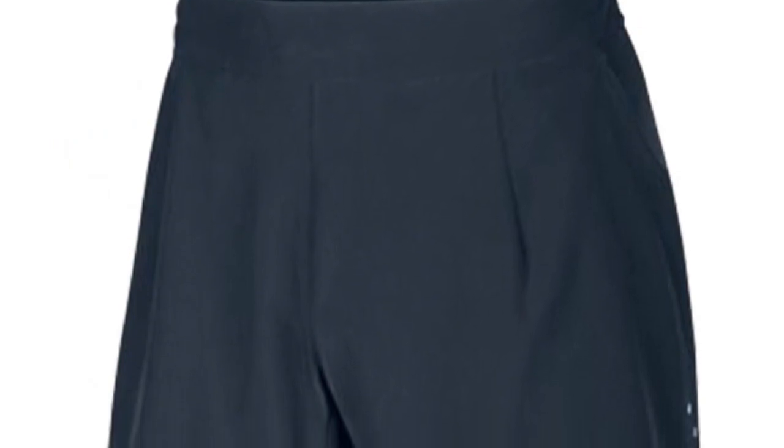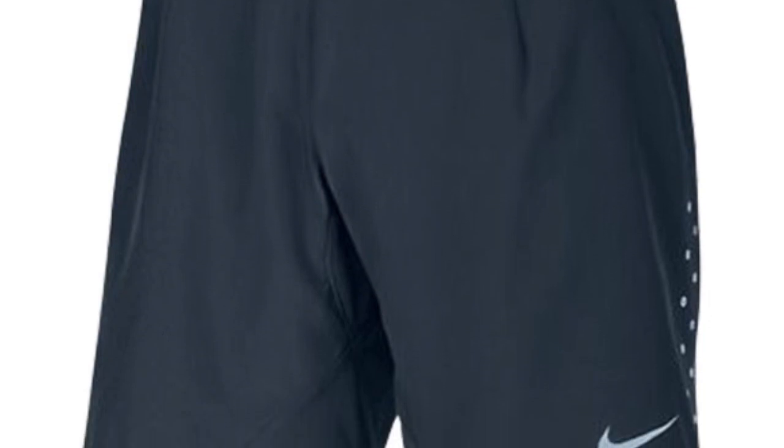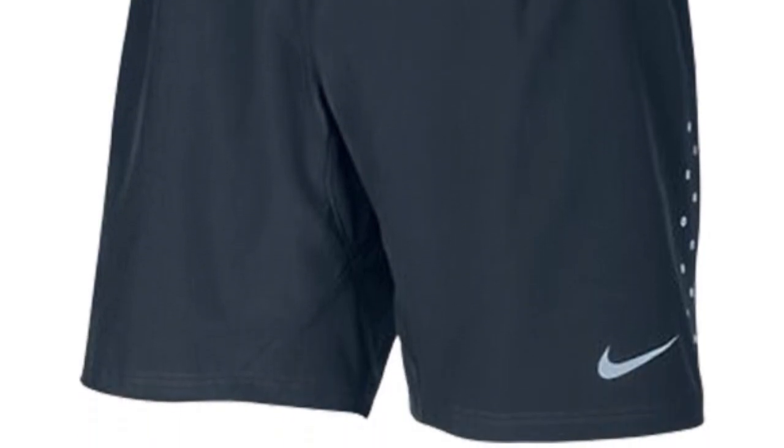Rafa will be wearing a short very similar to Roger's, but a little shorter to allow for more movement and in dark armory navy. The Nike 8-inch Premier woven short has a drawcord closure that allows for a customized fit, and you'll appreciate that the poly-spandex blend offers excellent shape retention and washes up well, particularly with our Win detergent that's specifically formulated for athlete wear.